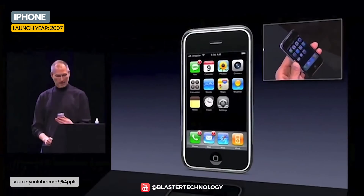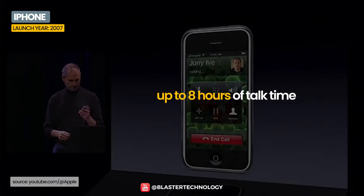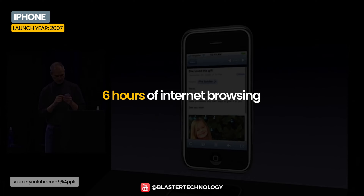Back in 2007, the first iPhone was launched with a 1,400 mAh lithium-ion battery, which could provide up to 8 hours of talk time or 6 hours of internet browsing.